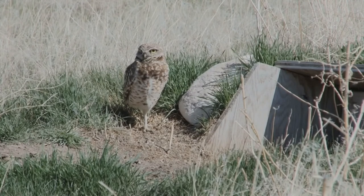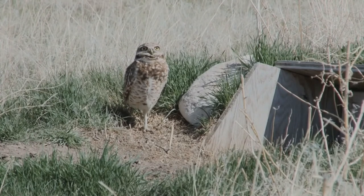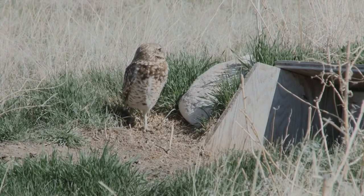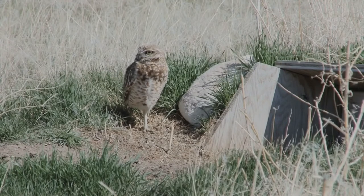Living in open grasslands as opposed to forests, the burrowing owl has developed longer legs that enable it to sprint, as well as fly, when hunting. They have bright eyes. Their beaks can be dark yellow or grey depending on the subspecies.